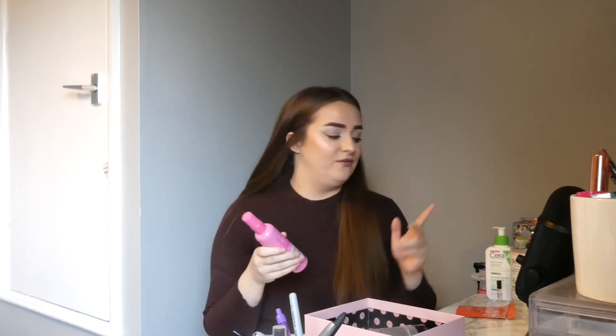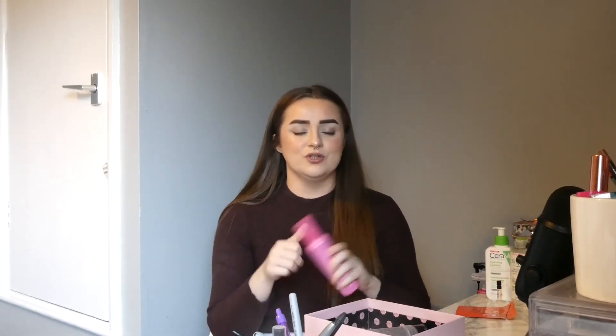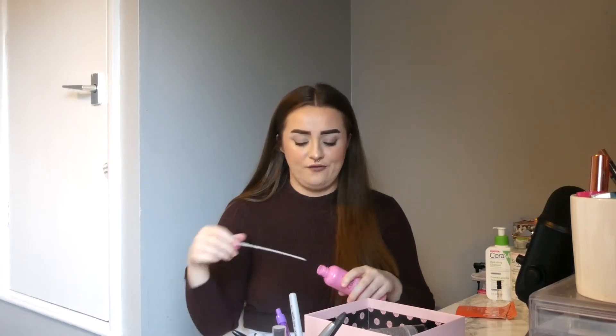I had the same problem with this as I had with the CeraVe — by the end, I couldn't get the spray out, so I was just taking the lid off and pouring whatever I could out onto my hand, which was kind of annoying and a little bit messy as well. But nevertheless, this is a really, really good product if you have curly hair.